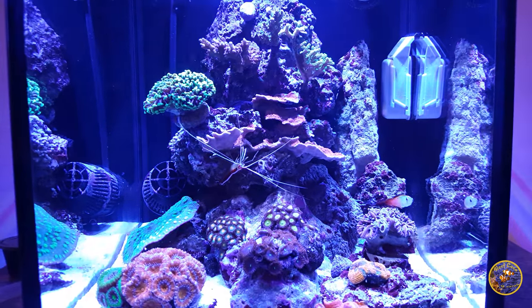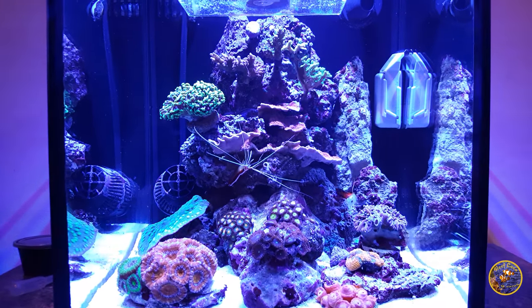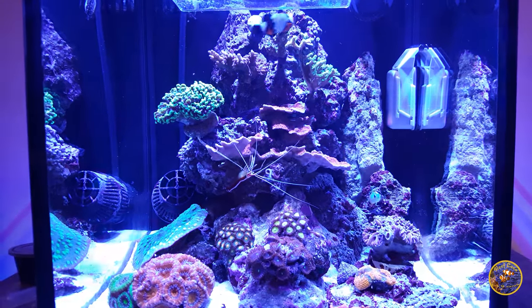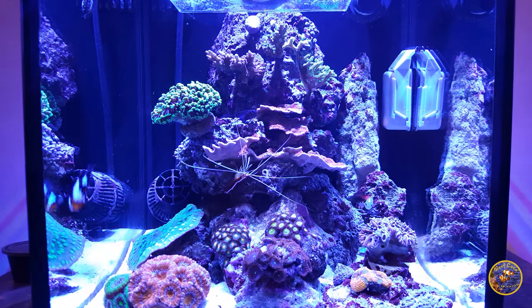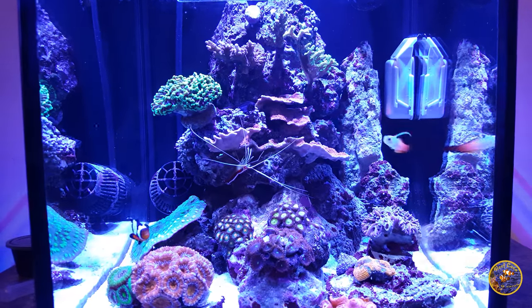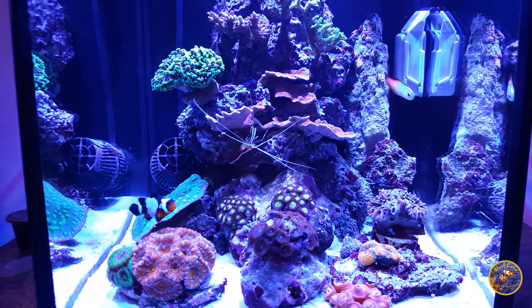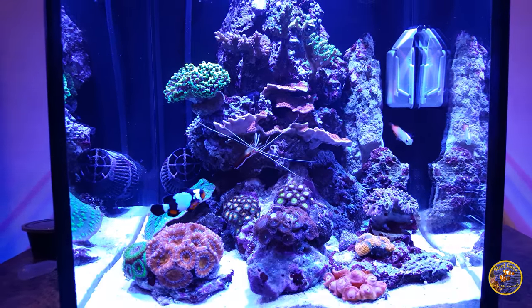Just so you guys know, this is the Innovative Marine New World 10 Gallon. I will be posting videos up soon of the modifications I've done to it. I'll also be posting videos on some of my maintenance routines, my feeding routines, and really anything you guys want to know about.